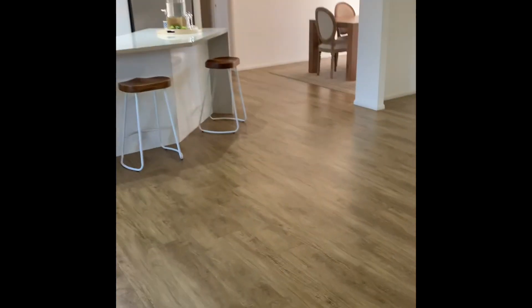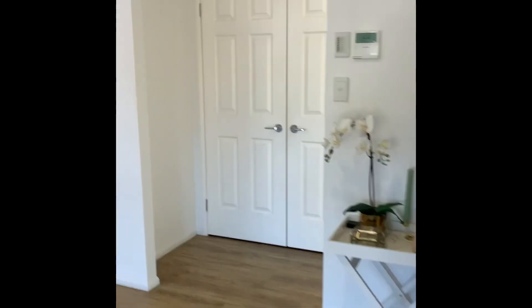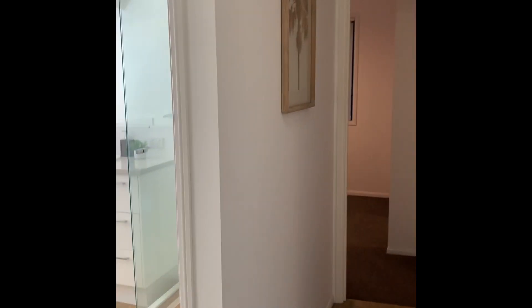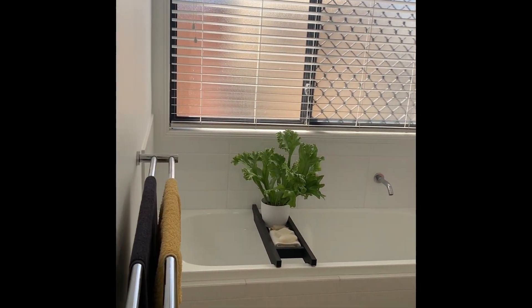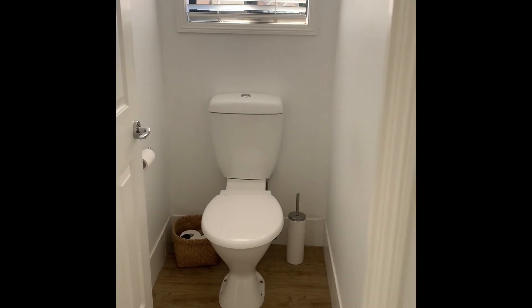The vinyl plank flooring. So this wing is, I guess, the guest wing. Two bedrooms down here. The family bathroom with a full-size bath. Separate toilet. And a big laundry.